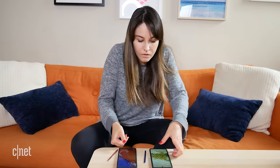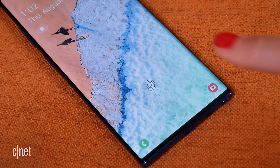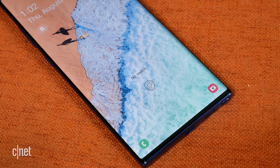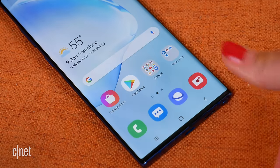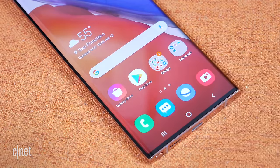Both phones also have an in-screen fingerprint reader. The Note 10 Plus fingerprint reader has just been so troublesome from day one. The Note 20 Ultra — I've had no issues with it whatsoever. So the Note 20 Ultra is much more reliable in that regard.